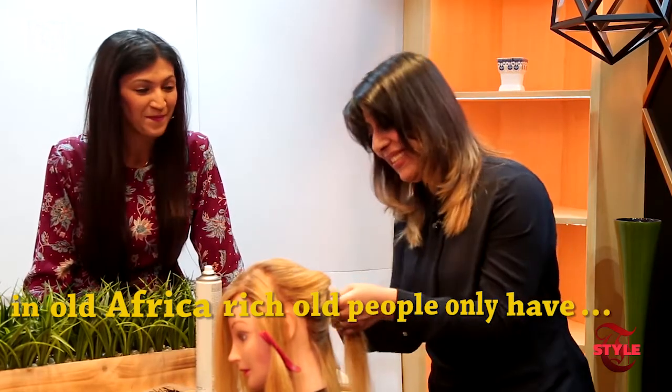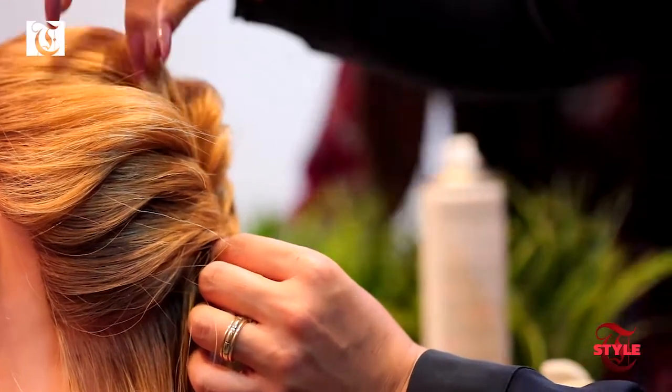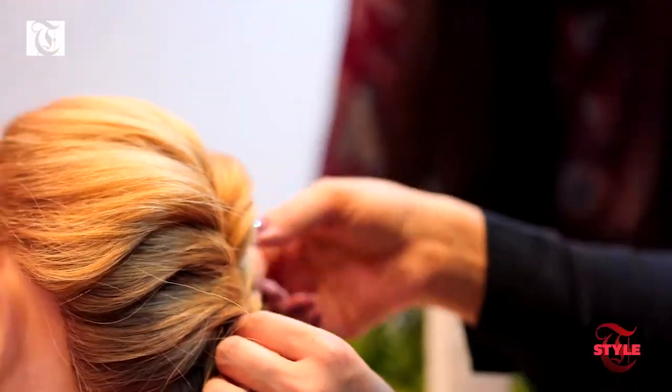Half braids — the basic thing you have to know is how you can twist hair to give it shape.